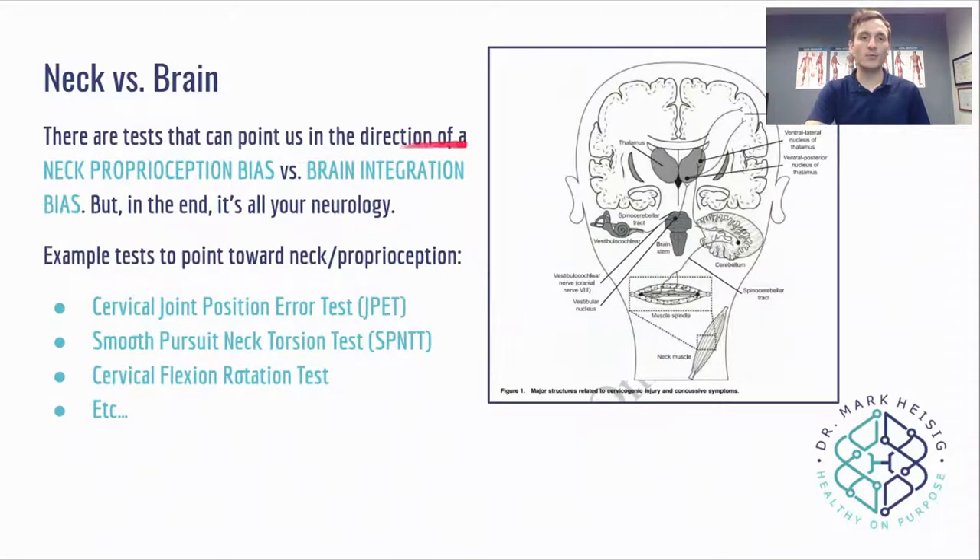There are tests that can point us in a direction of neck proprioception bias. Proprioception is your ability to feel your body in space — if you close your eyes, reach your hand up, close your fist and point one finger then two fingers, you can feel it's two fingers because of proprioception. There are tests that concussion specialists can do in office that can tell us: is it because your neck has a proprioception problem, or is it because your brain has an integration problem?